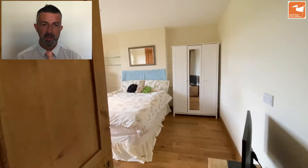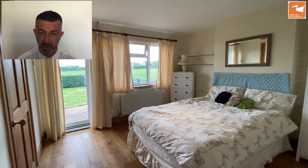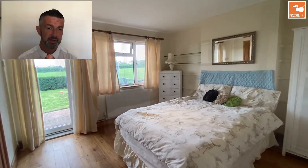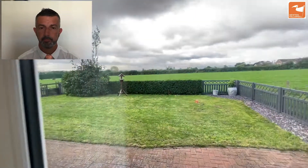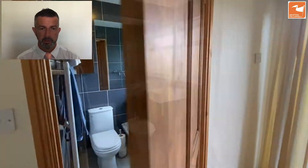Bedroom one is a double to the rear with a door that goes straight out to the garden, and a window overlooking the green space as well. There's a continuation of wood flooring in this bedroom. It also has the advantage of an ensuite wet room, which we'll look at in a second — the green space to the rear is visible from here.